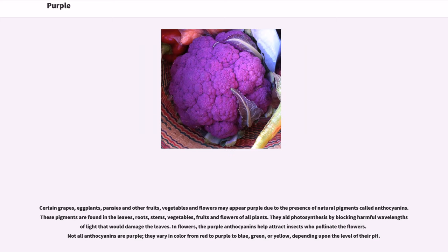Certain grapes, eggplants, pansies, and other fruits, vegetables, and flowers may appear purple due to the presence of natural pigments called anthocyanins. These pigments are found in the leaves, roots, stems, vegetables, fruits, and flowers of all plants. They aid photosynthesis by blocking harmful wavelengths of light that would damage the leaves. In flowers, the purple anthocyanins help attract insects who pollinate the flowers. Not all anthocyanins are purple — they vary in color from red to purple to blue, green, or yellow, depending upon the level of their pH.